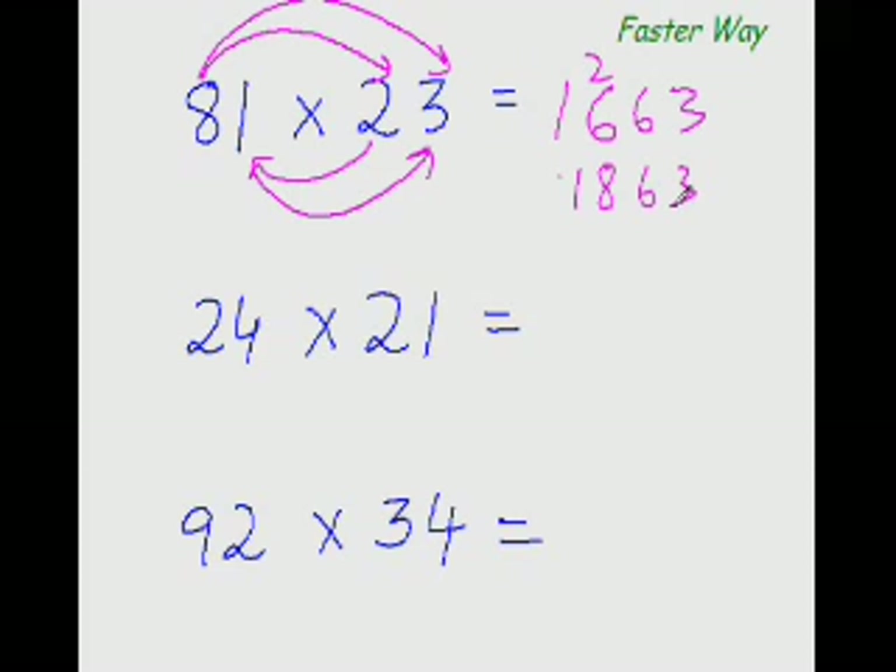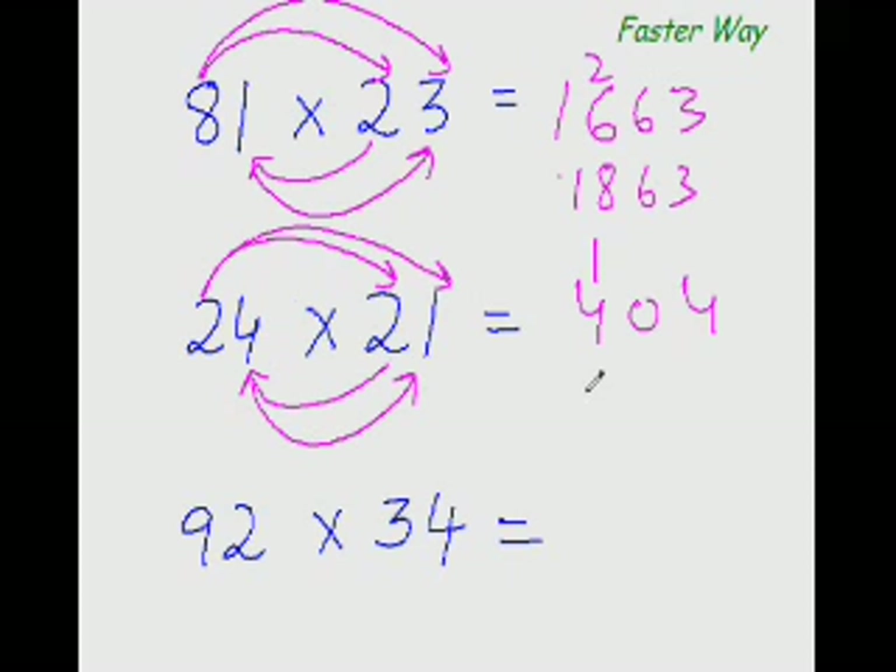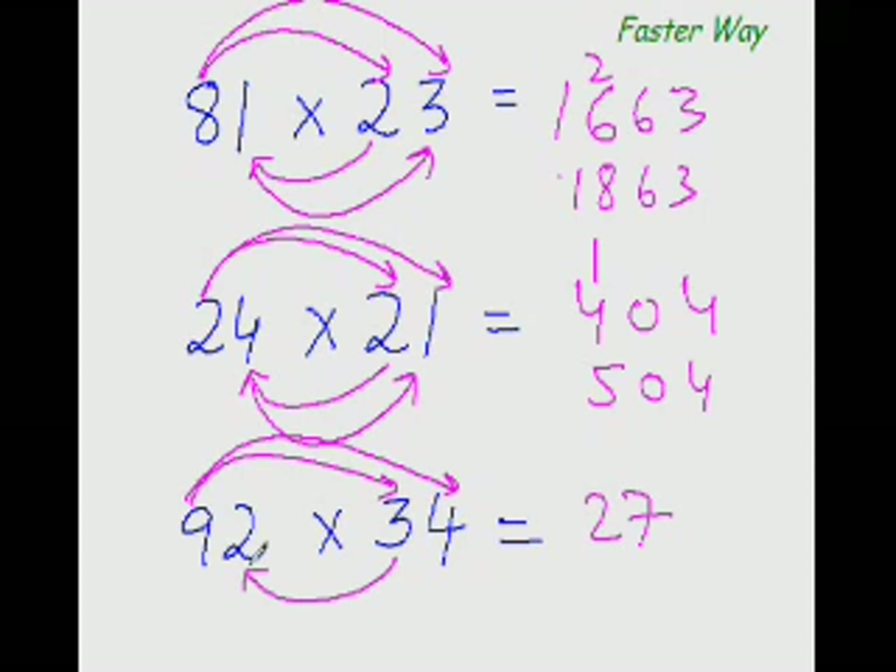Next: 2 times 2 is 4, 2 times 1 is 2, and 2 times 4 is 8 — so 8 plus 2 is 10, and 4 times 1 is 4. The answer is 504. Next one: 9 times 3 is 27, 9 times 4 is 36, and 3 times 2 is 6 — 36 plus 6 is 42, and 2 times 4 is 8. The answer is 31 28. You see, every time the same pattern is repeated.